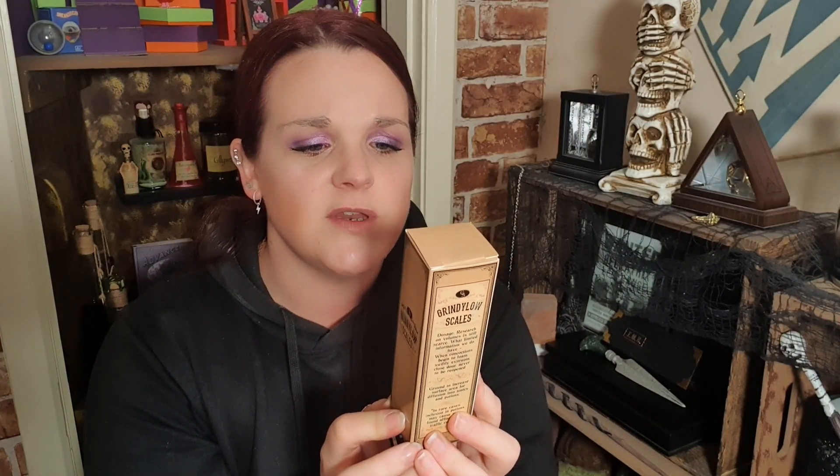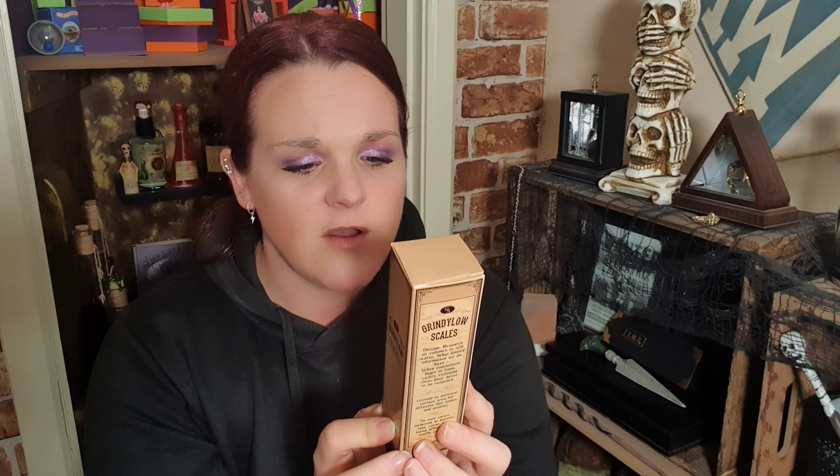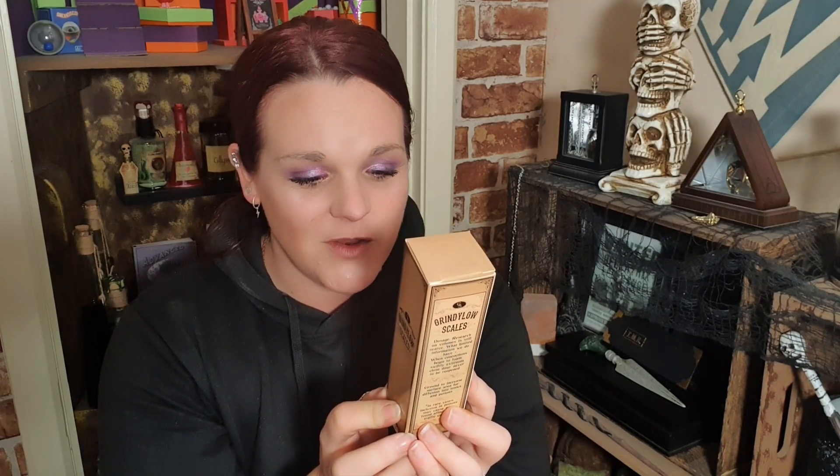I do actually really like this t-shirt. I love Geek Gear t-shirts — they're really good quality. Right, I'm pulling out a little box. It says 'Grindylow Scales,' and then: 'ground to increase surface area for diffusion into tonics and potions — dosage research on volumes is still scarce. When concoctions begin to foam, swiftly exit room, close door, never to be reopened. In rare cases, inclusion in potions may cause newfound affinity for traffic cones.' Let's open it up — sounds like we've got a potion!